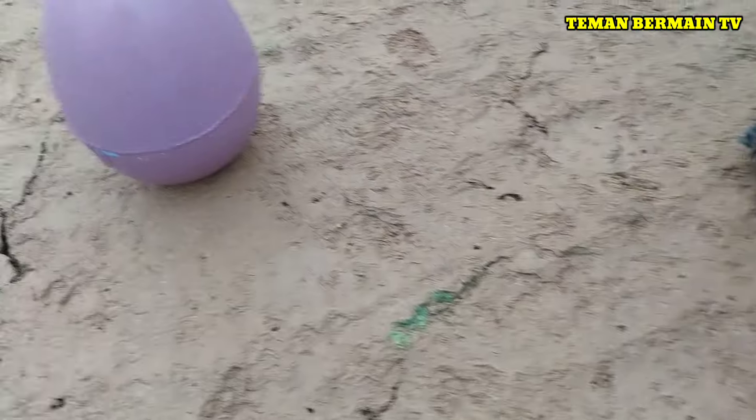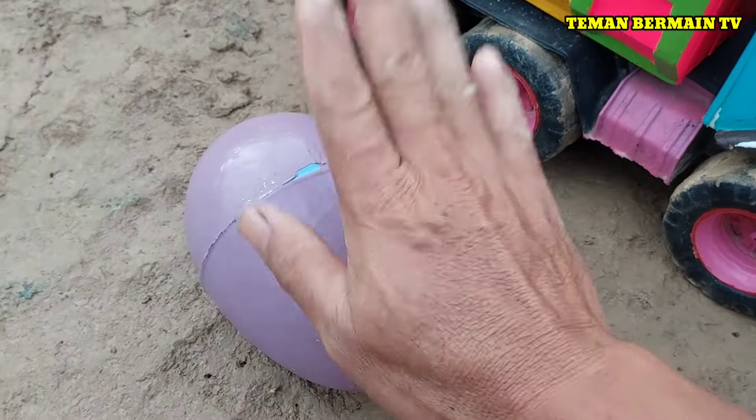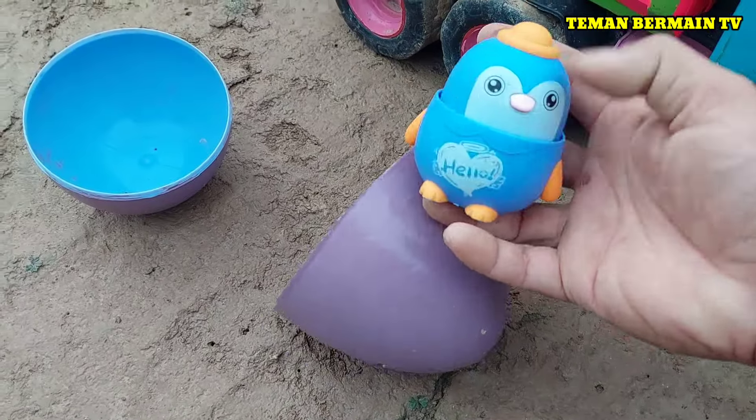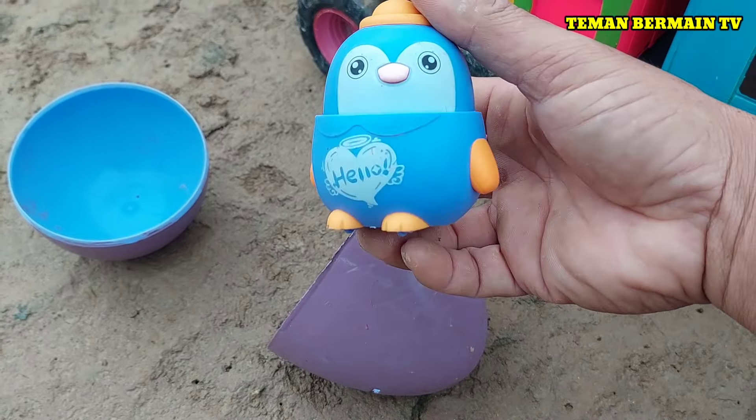Comelnya! Masih ada lagi nih telur besar yang berwarna ungu.